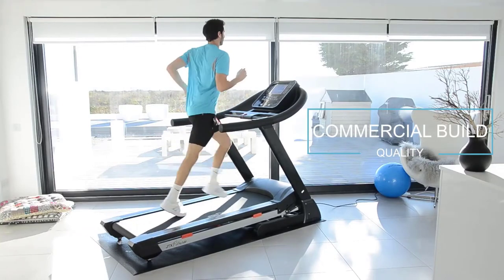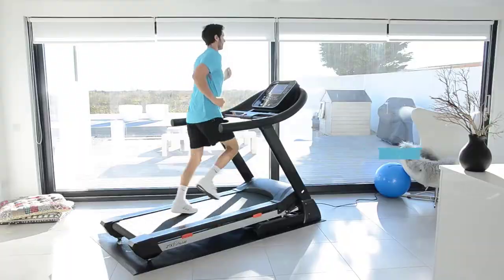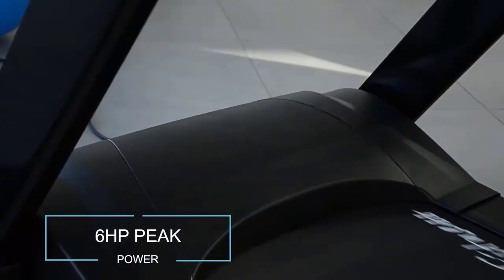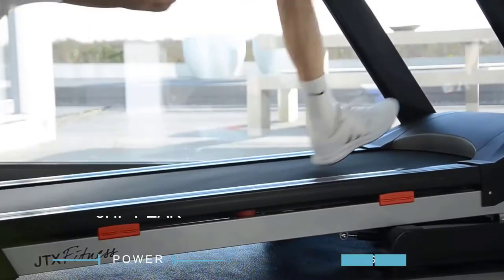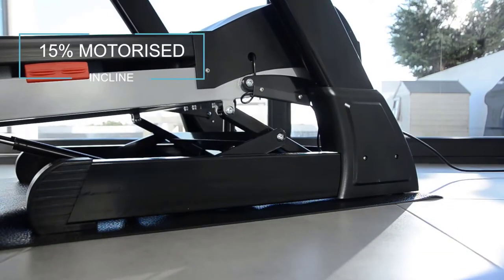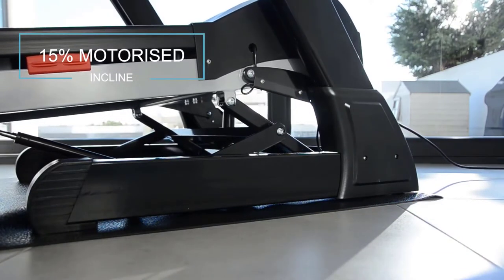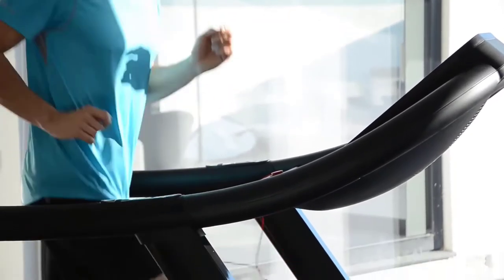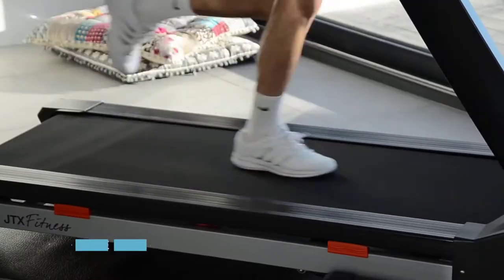With commercial build quality, you can be assured of the stability and security you'd feel when running at the gym. It is built to last and designed to impress. With a peak of six horsepower, a top speed of 20 kilometers per hour, and a motorized incline of up to 15 percent, it will effortlessly provide a great workout for users of all abilities.